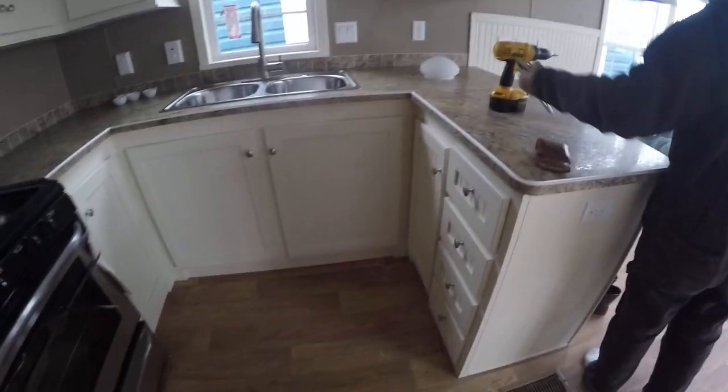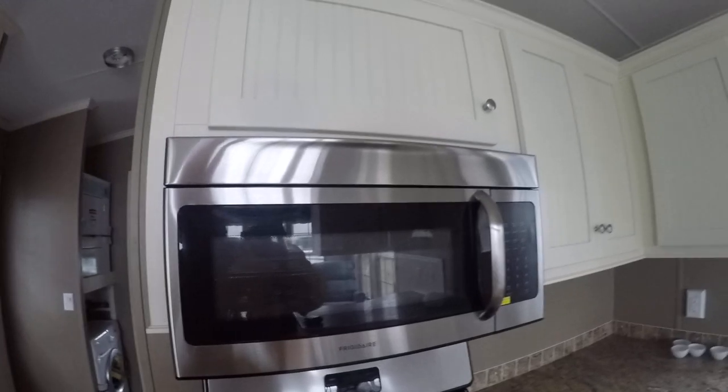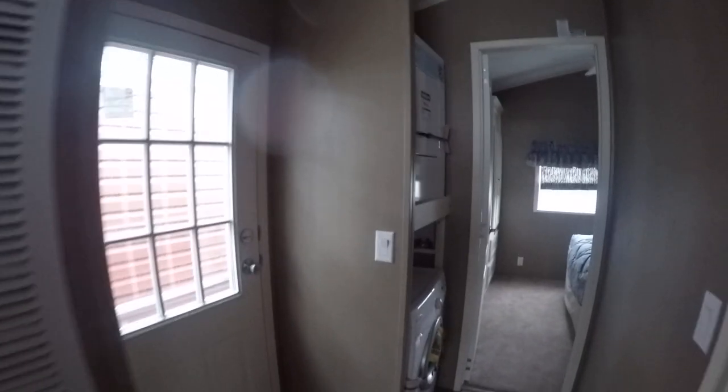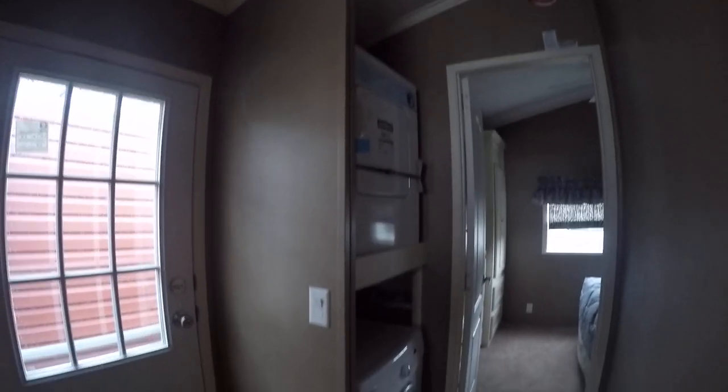It has full extension ball bearing drawer guides and blank wood linoleum on the entire main floor. This unit has some extra features: you've got a convection microwave, a 56,000 BTU furnace, and a built-in washer and dryer.